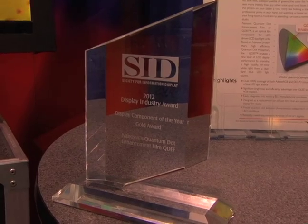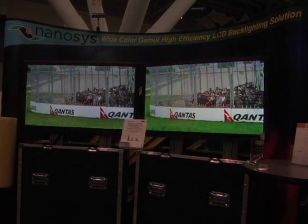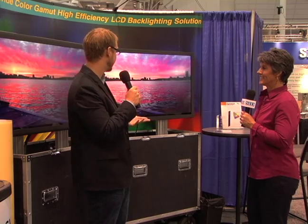Thank you for having me. There are some amazing things going on behind here, and it's amazing because you won the Gold Award for this product. Can you explain your award and what you won it for? Sure. So we're very excited to win the Gold Award for the Component of the Year. Our component is called Quantum Dot Enhancement Film — a film for the LCD film stack that improves the color gamut of LCD displays. We're showing here today an LCD panel with 50% wider color gamut using our new backlighting technology. We're really excited to announce this here at the show this year.